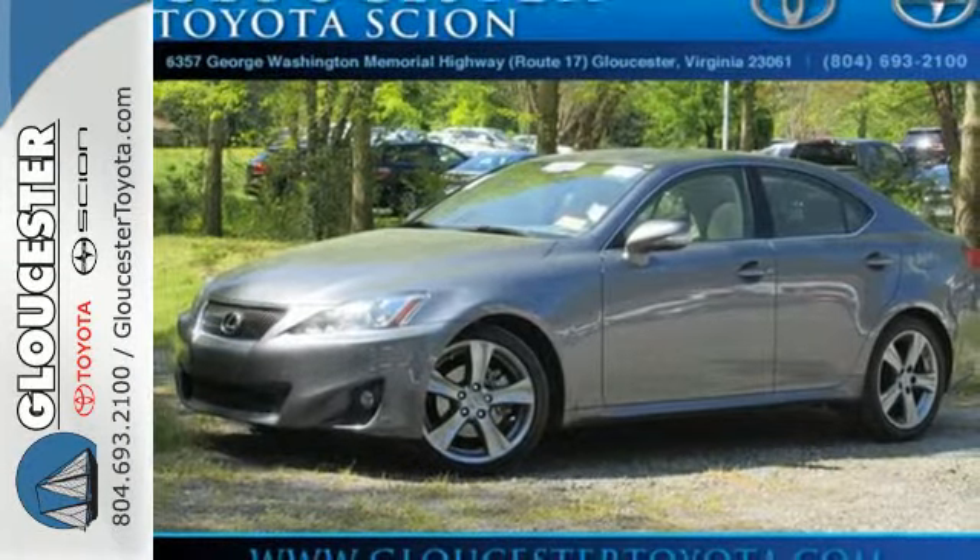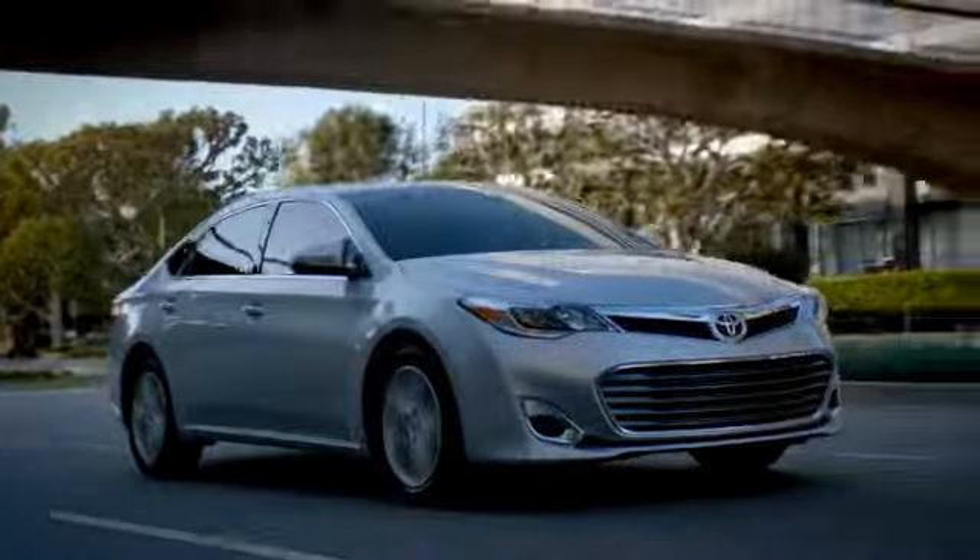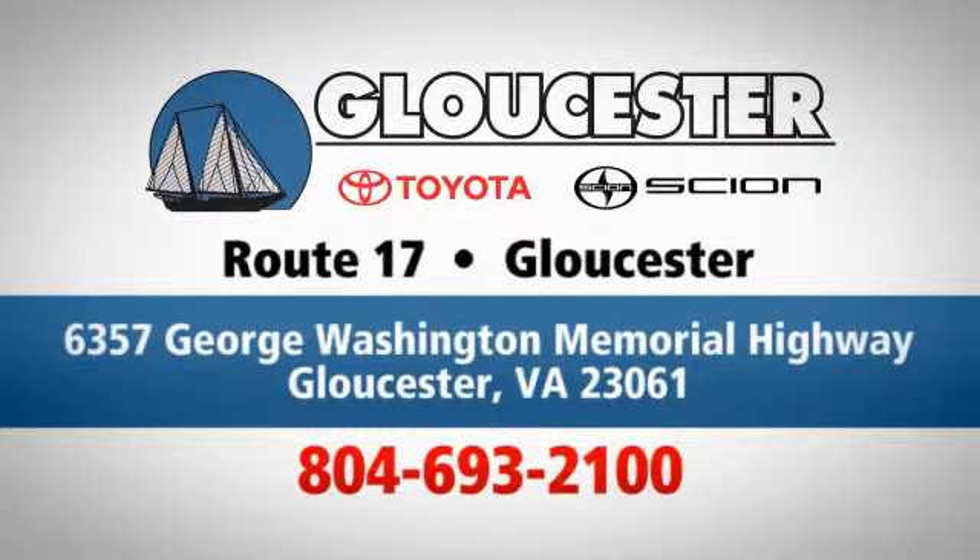Make it yours today. Come in, call, or click. An unmatched customer experience is waiting here for you. Conveniently located at 6357 George Washington Memorial Highway in Gloucester, Virginia.